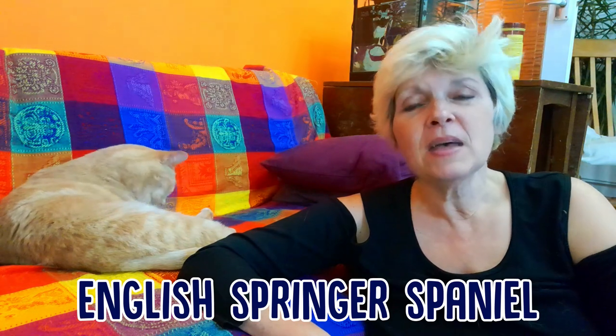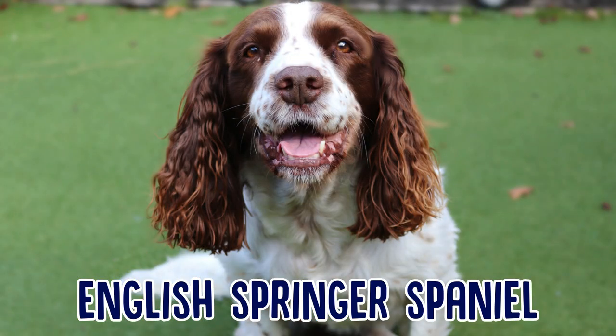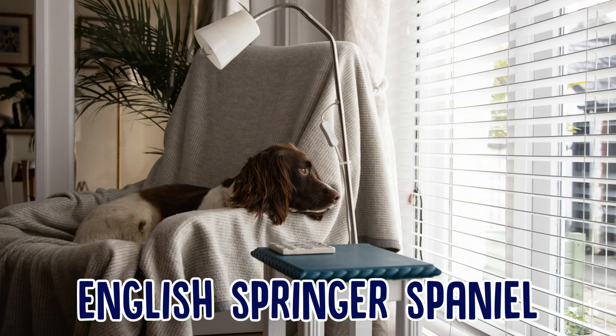Then there's the English Springer Spaniel. Now this dog is a very intelligent dog — a very good bird dog with loads of energy and love. These dogs will work hard for hunters as well as provide loyal companionship when they're off duty.